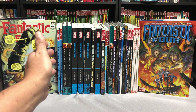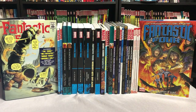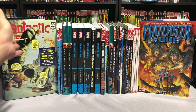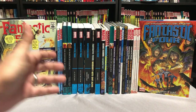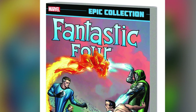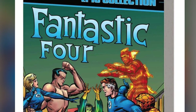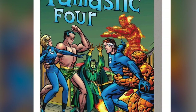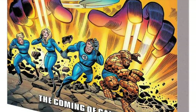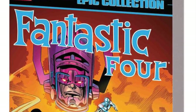Before we talk about the next trade paperback in the reading order after Omnibus volumes two and three, a viewer asked about a cheaper route for these Omnis since they run $100 to $125 each. Marvel released Epic trade paperbacks, but volumes one and three are out of print and go for just as much as an Omnibus. Epic number one collects Fantastic Four 1 through 18. Epic volume two collects issues 19 through 32 and annuals one and two. Epic volume three collects issues 33 to 51 and annual three — also out of print.